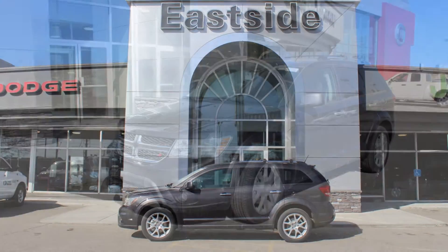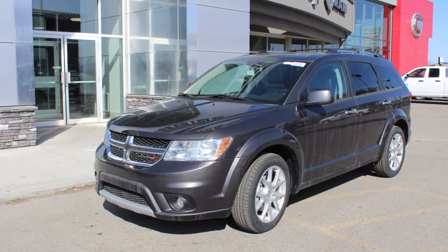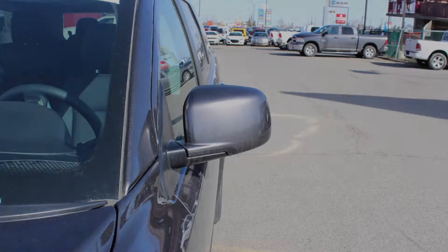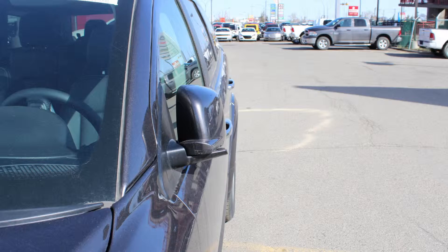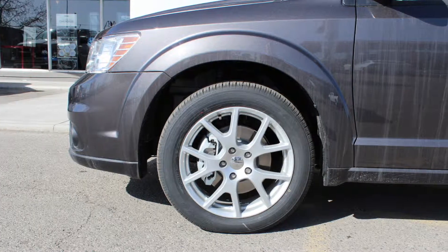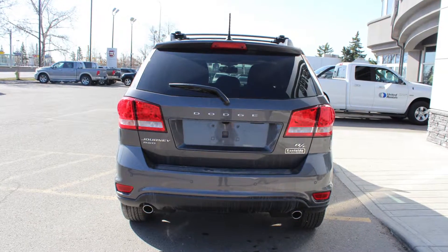This 2015 Dodge Journey RT AWD comes equipped with a 3.6L engine and automatic transmission, power heated manual folding side mirrors, halogen headlamps, fog lamps, 19-inch aluminum wheels, and a granite crystal exterior.